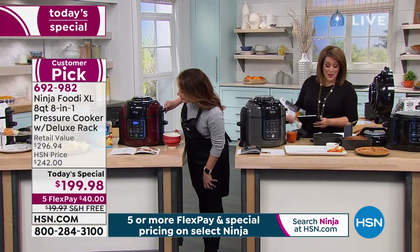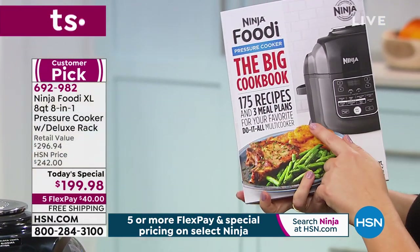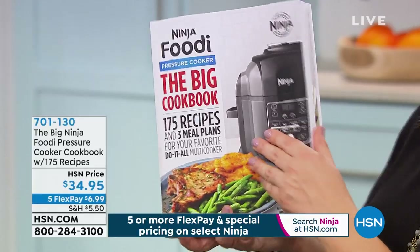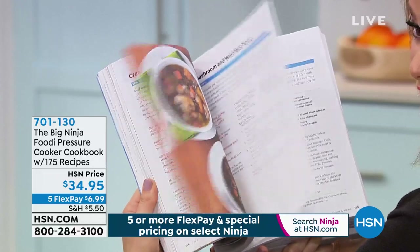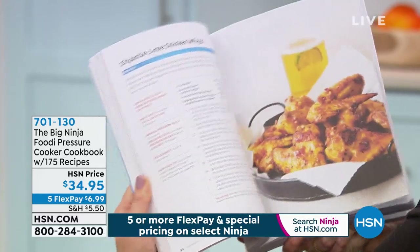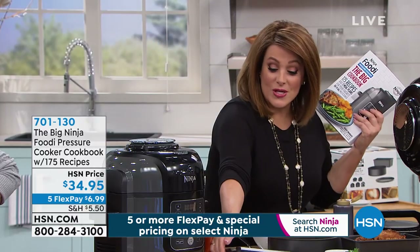We have very few quantities of the Ninja Foodi big cookbook for your pressure cooker and fryer — 175 recipes, full color photographs. I recommend you get this because wait until you see everything your brand new Ninja Foodi is going to do for you. It's just $6.99 on your credit card. We still have so much more to show you, but remember if you want that blue you've got to be ordering quickly.